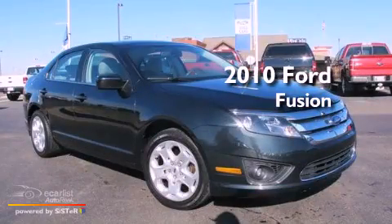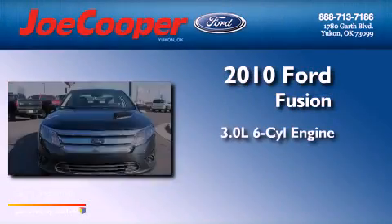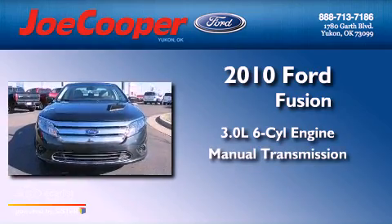This is a 2010 Ford Fusion. It features a 3.0-liter, six-cylinder engine and a manual transmission.